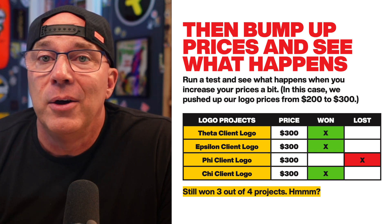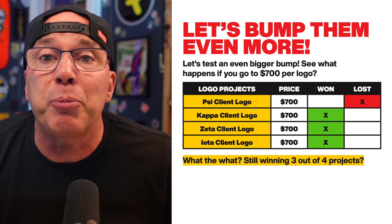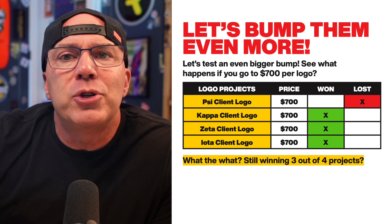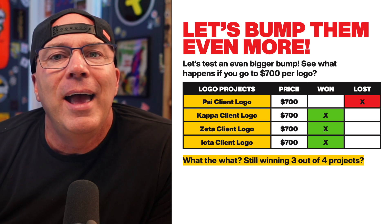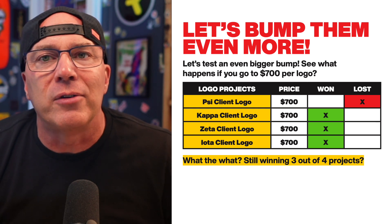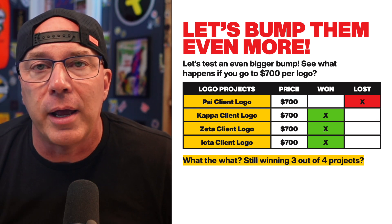And a lot of times you're going to find — whoa, I'm winning three out of four of these projects still. So I'm going to try that again. I'm going to bump those prices again — let's try bumping to $700. Let's do a little bit bigger jump. We're not jumping to $10,000, but we're going to jump to $700, still in the hundreds of dollars. And whoa, I'm still winning three out of four because you're tracking it. You can see what's happening in your business. So far there's no downside, no risk. You're just trickling up your price and checking out how the clients are responding.